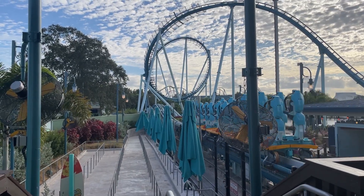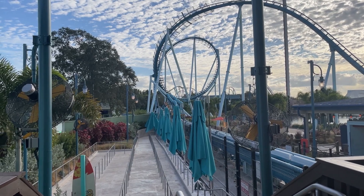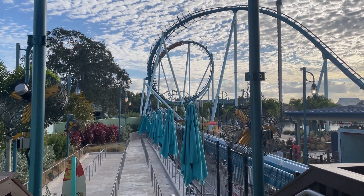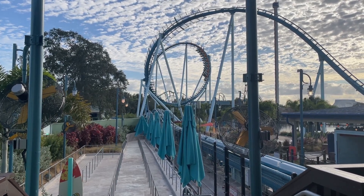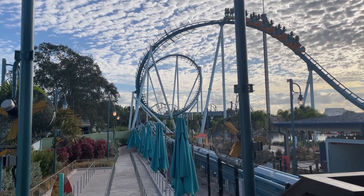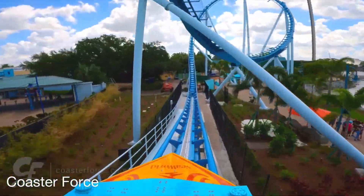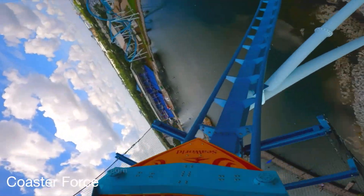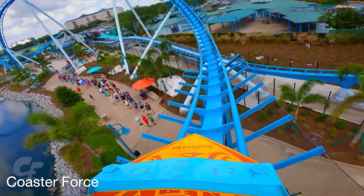In the front, you get a good pop of ejector air, and it's just a great experience. In the back, you get yanked over the bunny hill and get some sustained ejector airtime. Now, this launch isn't super forceful, but the bunny hill really makes up for it. You then head up into an overbanked turn that stands at a height of 110 feet. You get some good airtime as your seat lifts up, and it's a pretty good first element.